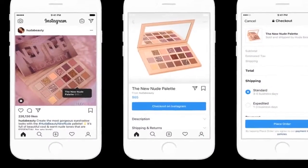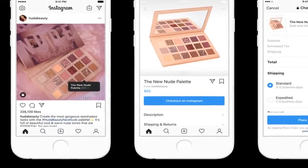For now, payment information stored with Facebook will only be used on Instagram.